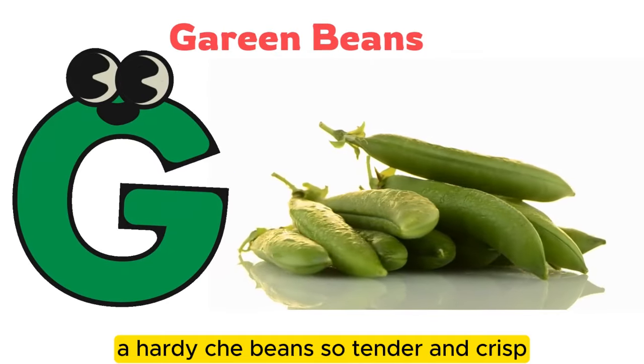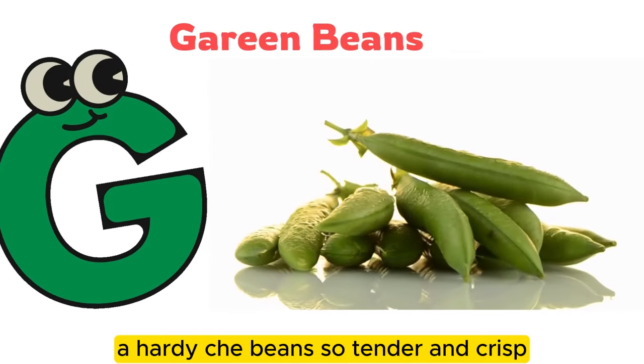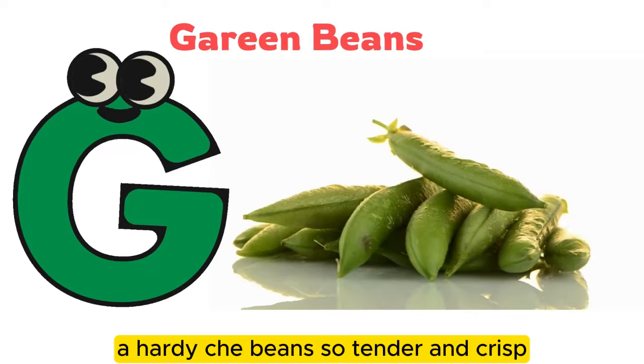G is for green beans, so tender and crisp.